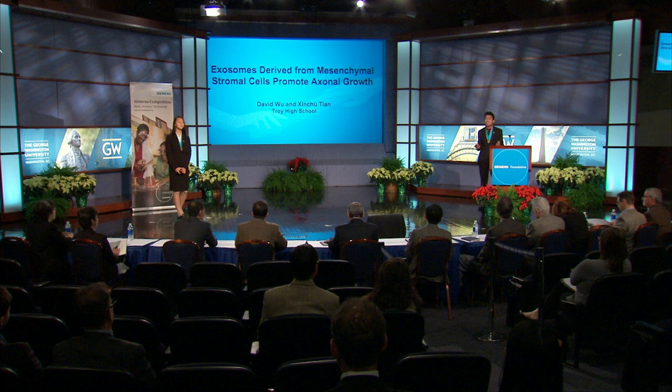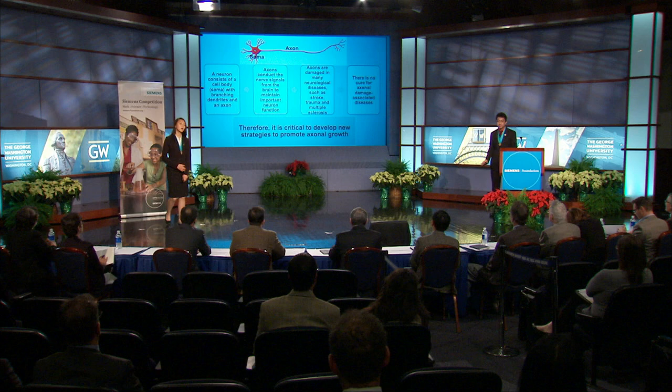Good morning. I'm David Wu. I'm Xin Chutian. And today, we'll be presenting our project entitled, Exosomes Derived from Mesenchymal Stromal Cells Promote Axonal Growth.